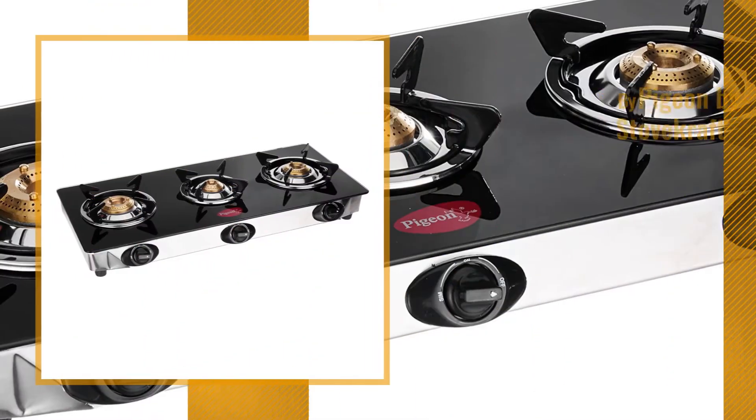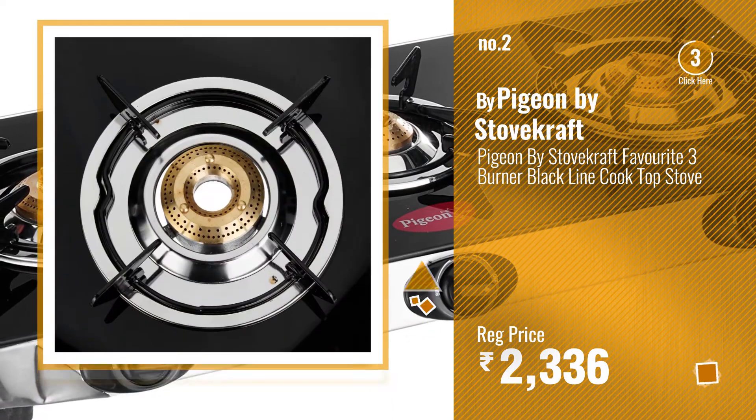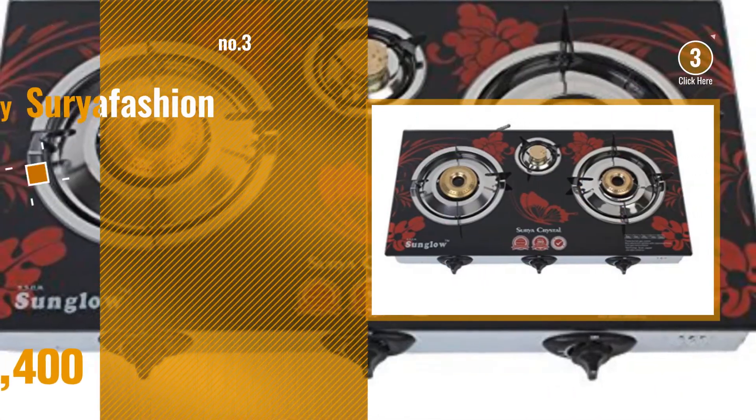Number 2. Buy Pigeon by Stovecraft. Number 3. Buy Surya Fesham.